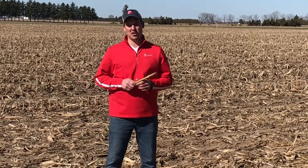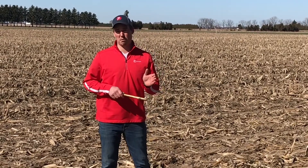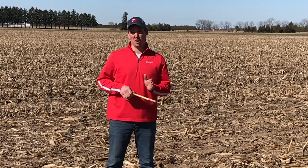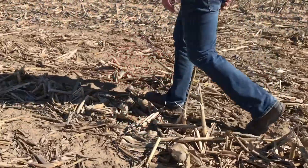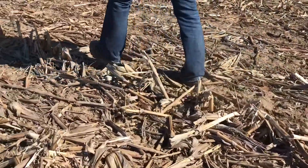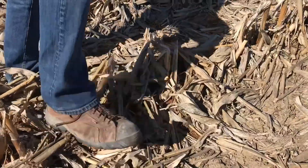We also have to consider using tools in the toolbox like a fungicide application in-crop. This will really help keep that crop healthy longer, help get as much starch into the kernel, and keep the plant from prematurely senescing and keep stalk integrity late season.